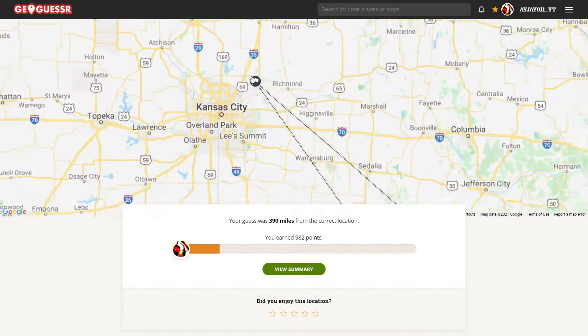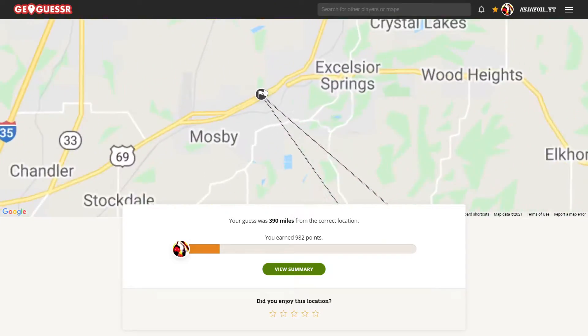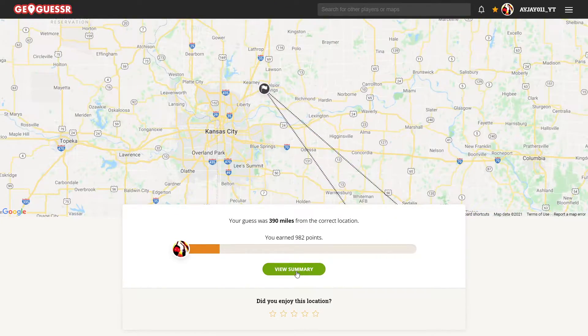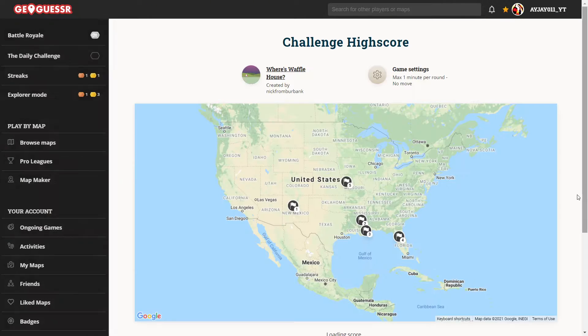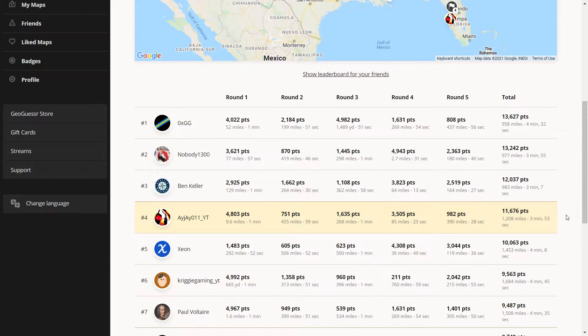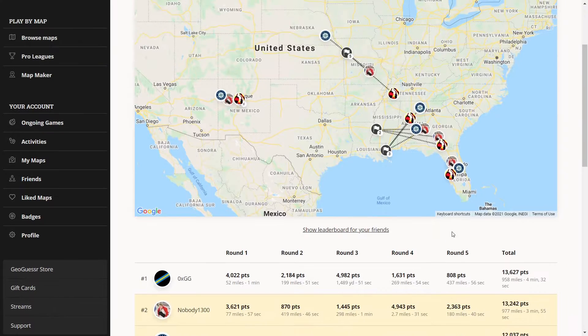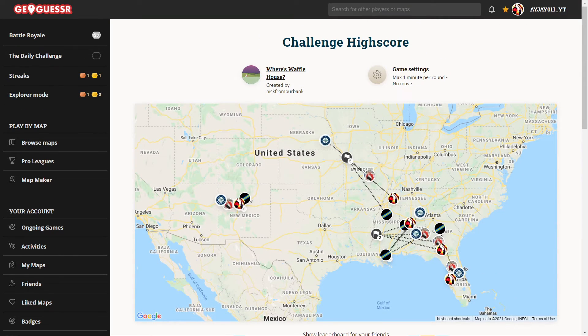It was in Missouri, up near Kansas City. That is... I was definitely not picking up on that. Well, let's see what place we got. Oh no, we just missed the podium. Some people got better scores on the last round, I see. Alright, that'll do it for me — thank you guys for watching, and I'll see you next time. Take care.